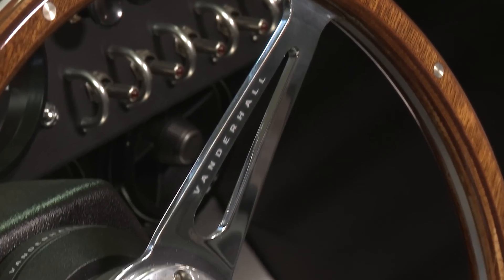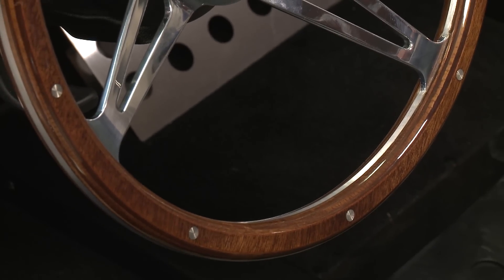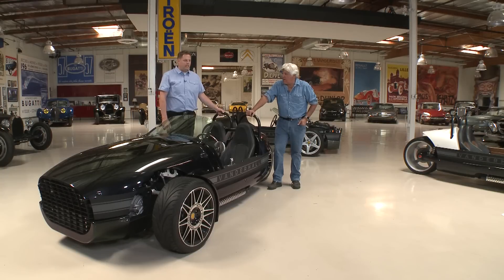Your zero to 60 is not going to disappoint anybody. It's about four and a half seconds. I like the wood steering wheel. Obviously you don't have to have an airbag or anything because you're a motorcycle, and that saves a lot of weight and time.